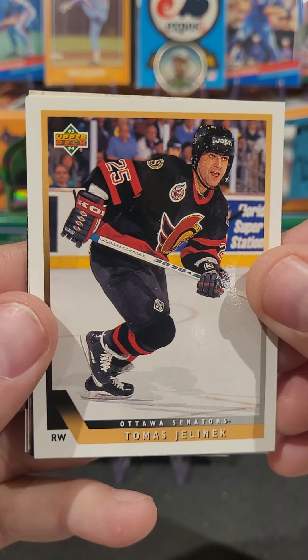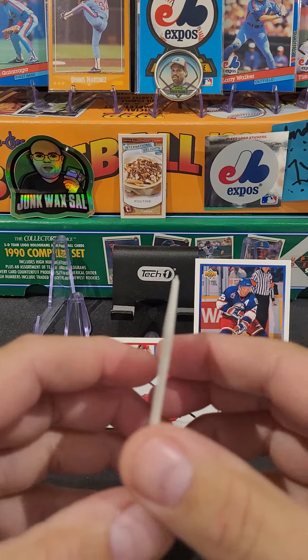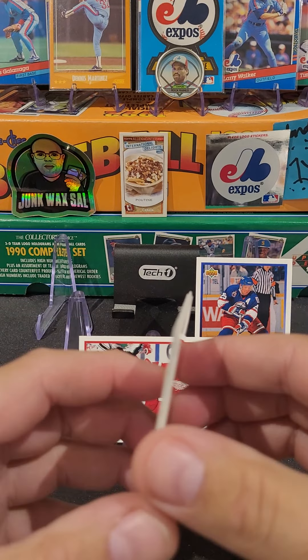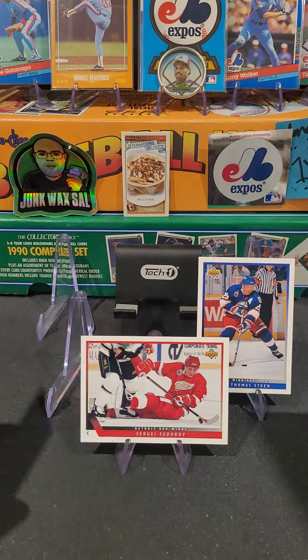We got Thomas Jelinek. Might have got something good here. Is that a double card? No. I see color - I see a bit of color here. We got Paul Ranheim of the Flames.